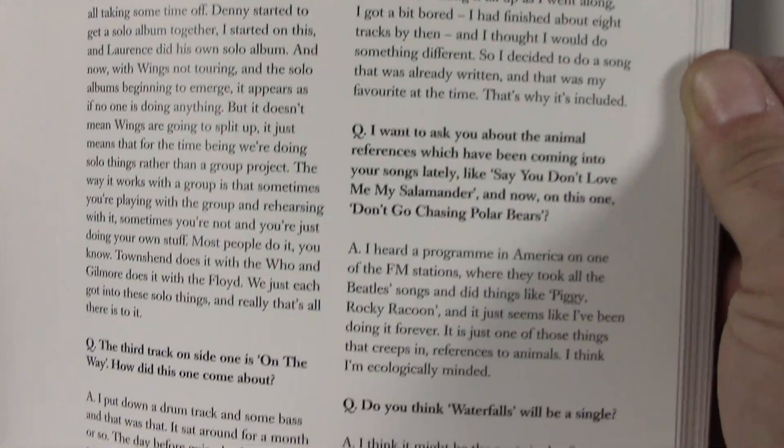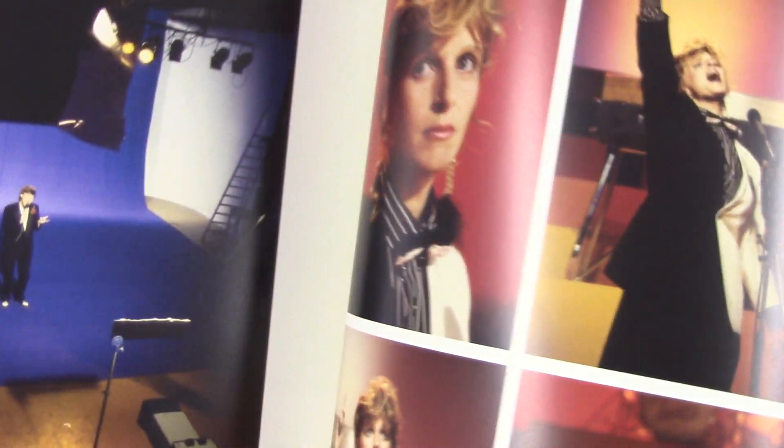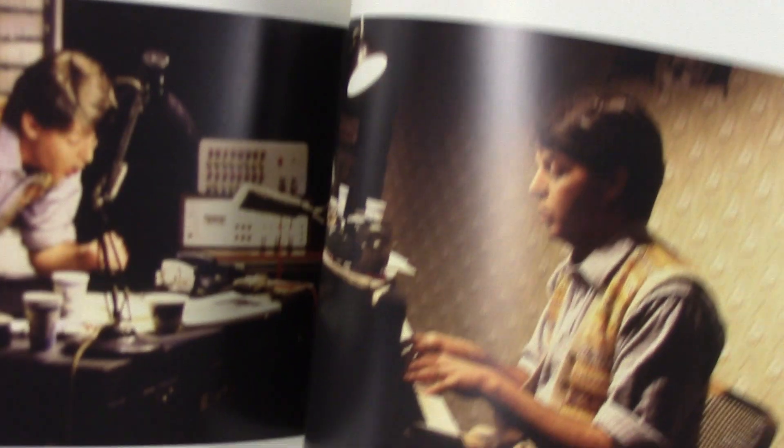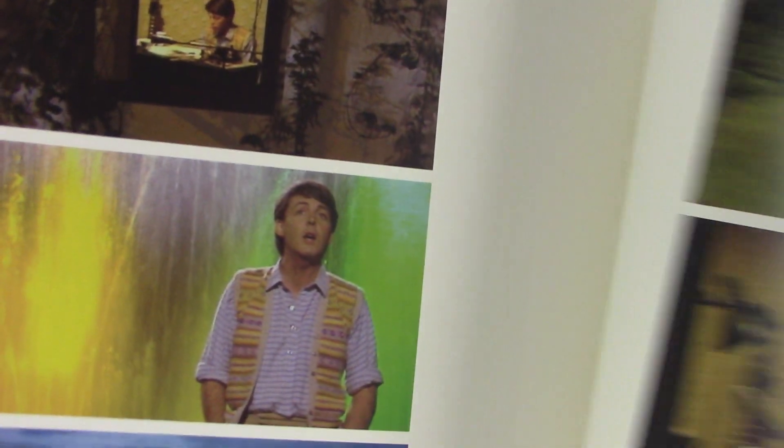Inside the McCartney 2 book there's a Q&A with Paul, some behind-the-scenes photos of the Coming Up video with all the different characters Paul played himself, stills from the Waterfalls video, the lyrics, and the album credits.